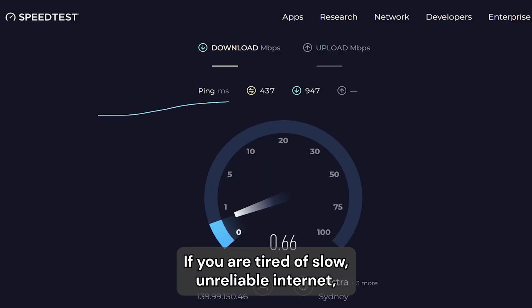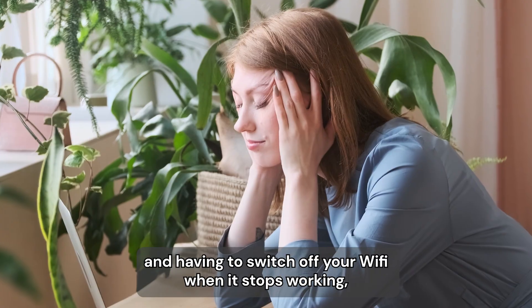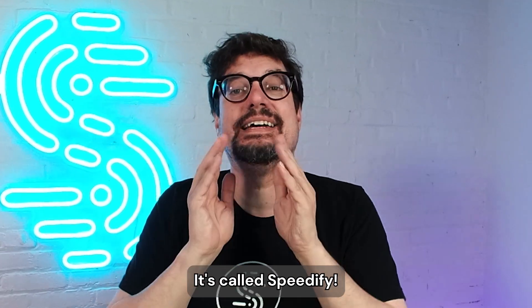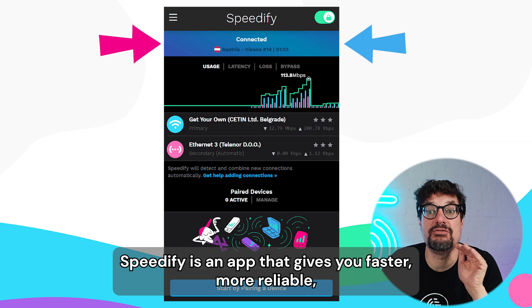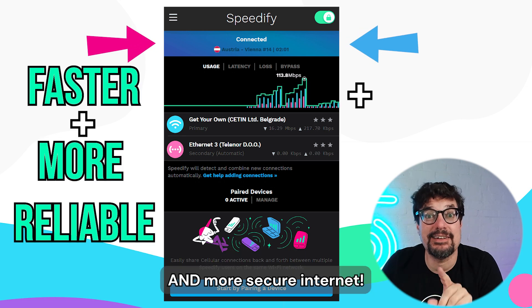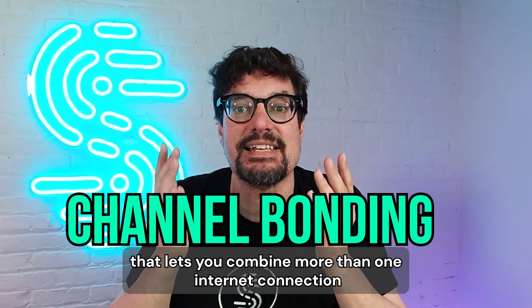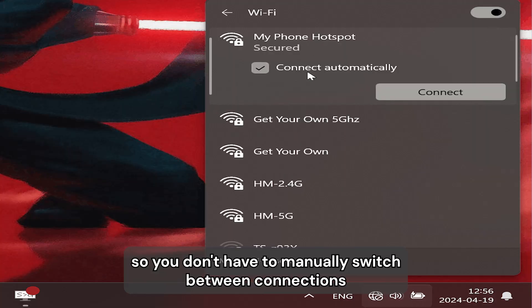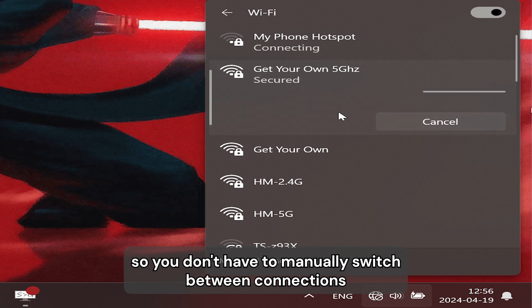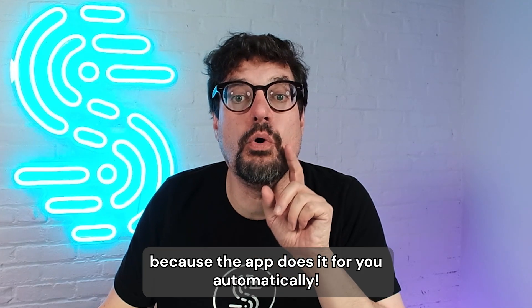If you are tired of slow, unreliable internet and having to switch off your Wi-Fi when it stops working, we have the solution for you. It's called Speedify. Speedify is an app that gives you faster, more reliable, and more secure internet using a unique technology called channel bonding that lets you combine more than one internet connection and use them at the same time. So you don't have to manually switch between connections when one goes down — the app does it for you automatically.